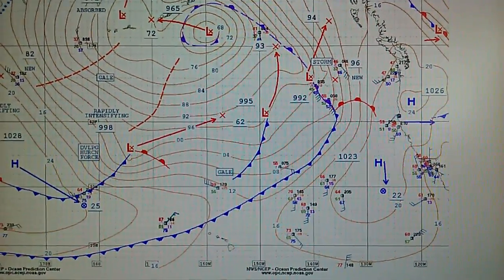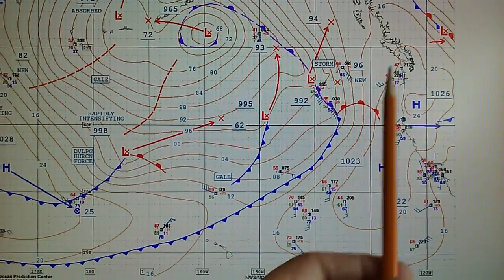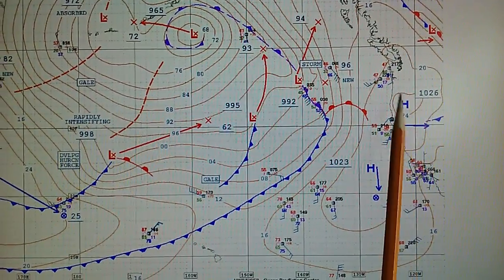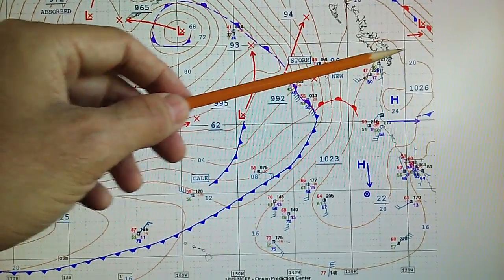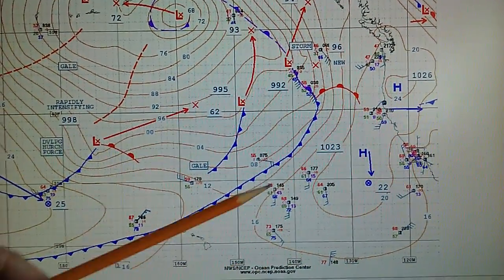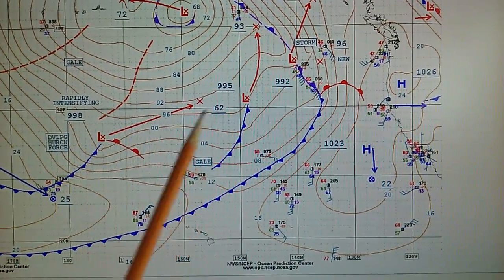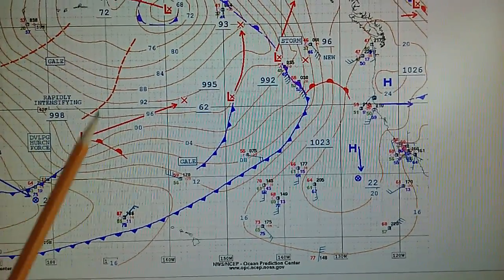We can see that high pressure in the right corner — it's the 13th straight day. We've got 1023 millibar and 1026 millibar all the way up to the Canadian border, all the way down off Baja. That's going to block this cold front and all the weather out here. We have one, two, three, four, five lows and troughs.